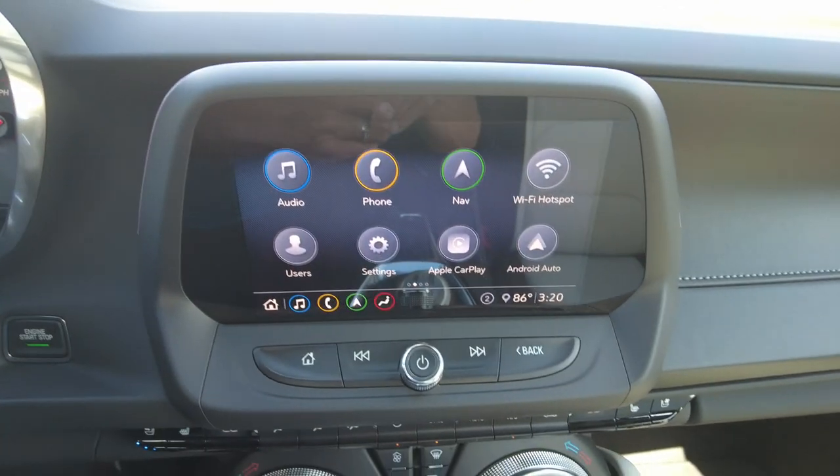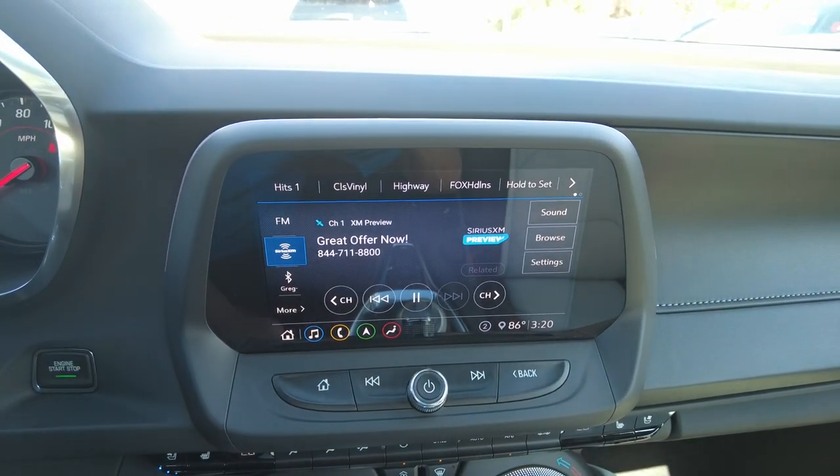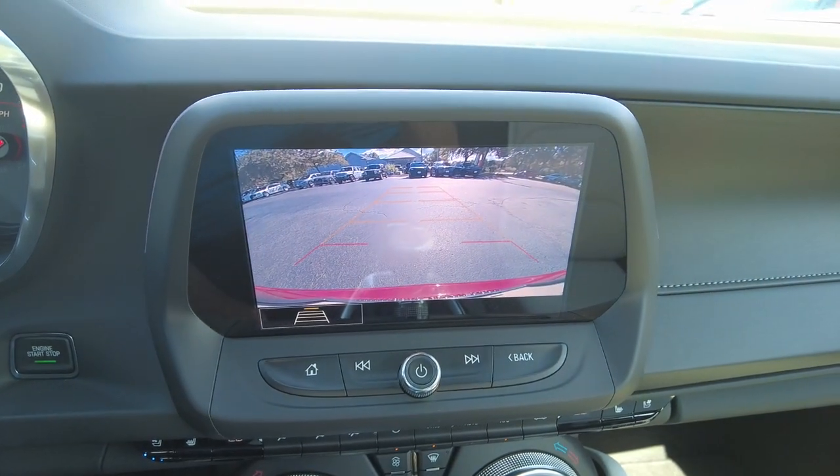You do have Apple CarPlay and Android Auto, SiriusXM, navigation, and a backup camera.